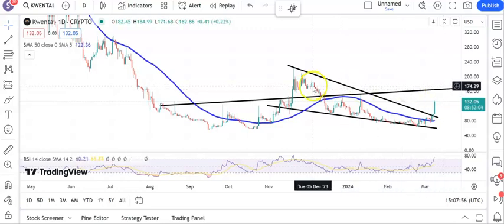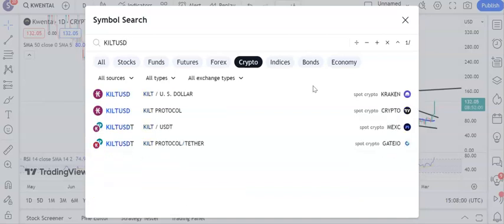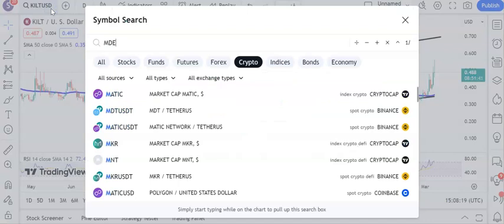Moving along to Kilt and here you can see that it is a pretty strong situation. We've got a rising trend channel from back in July last year. We're breaking through recent resistance around $0.45 and heading towards $0.70, hopefully as soon as the end of this month. We've got the 50 day line rising and it looks as though we're ready to have a decent break to the upside.